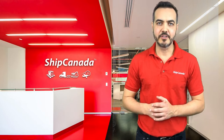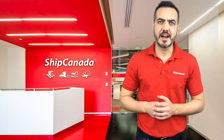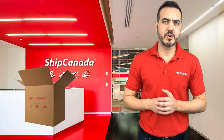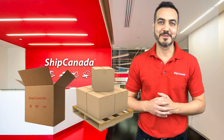Hi, your Ship Canada rep sent you this video because we're trying to determine the best method for moving your shipment. By method, I mean is your shipment better suited for express courier service, or would it be safer and more economical to move as LTL, or what we call less than truckload service. Let me tell you the difference between the two.